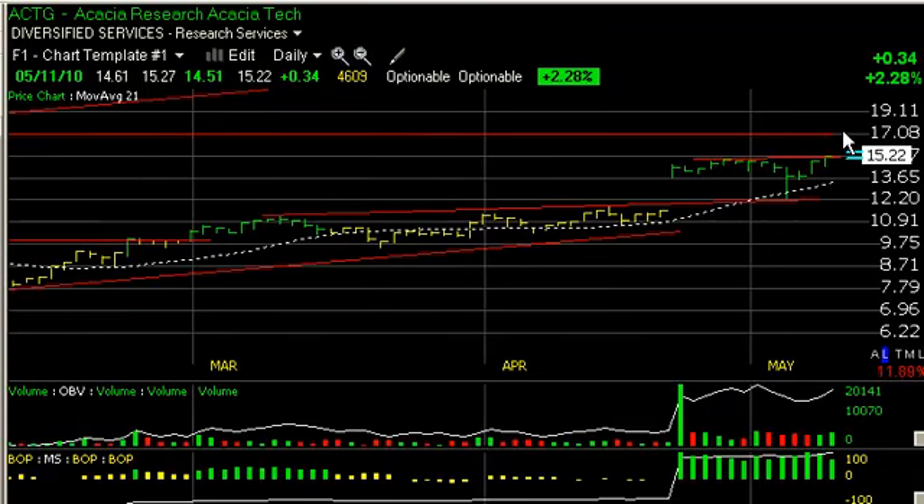Going forward, I'm looking for a pop to test that range, and then we'll see if we get through. If we do, secondary target around $20.